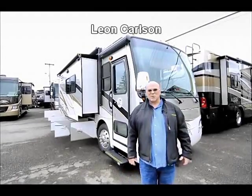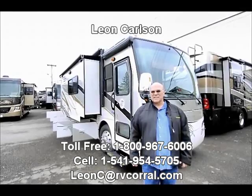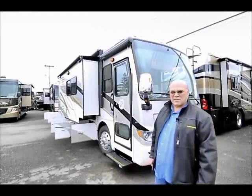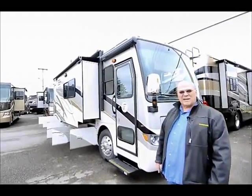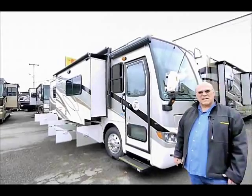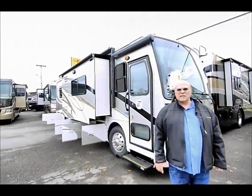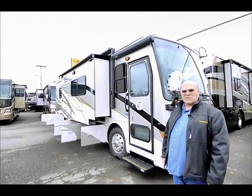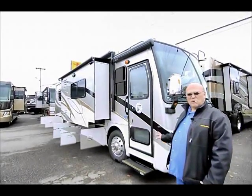Hello folks, Leon Carlson here with RV Corral. My cell number is 541-954-5705. Today I'm happy to show you this 2012 Allegro Breeze. Allegro is one of the few manufacturers — I think the only manufacturer — where their warranty is up to ten years. Allegro has a famous reputation of taking care of their customers after the sale, and I do too. So welcome to our website. I'm going to give you a walkthrough on this 2012 Allegro Breeze.